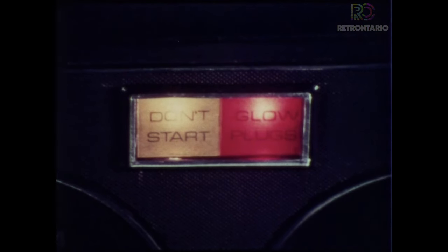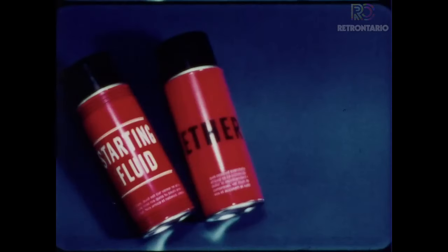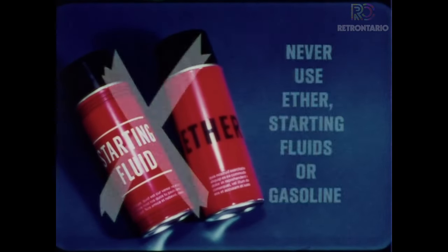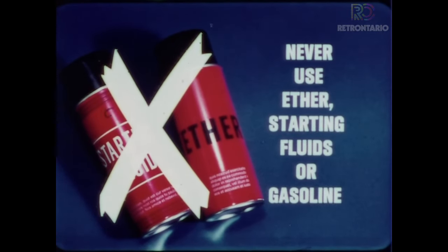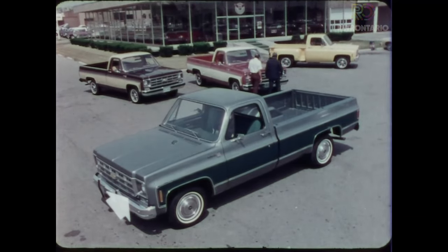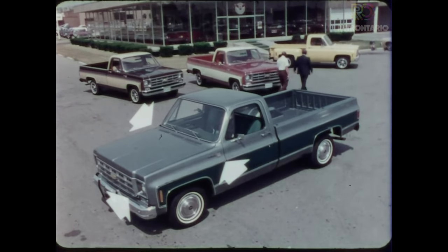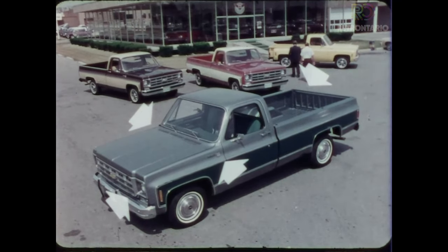At 10 degrees or below, the diesel's built-in engine block heater should be connected in advance to preheat the engine coolant. Regardless of cold temperatures, never use ether or starting fluids of any kind, including gasoline. Except for a diesel nameplate on the grill, both front fenders and tailgate, gasoline and diesel-powered C10 pickups look alike.